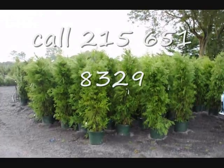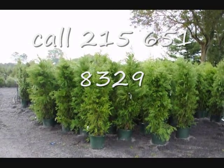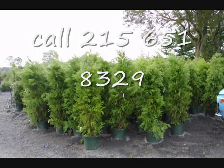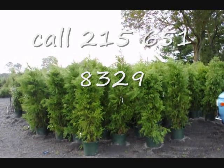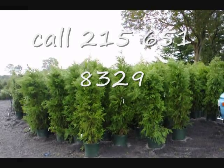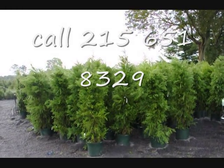These are cryptomerias that we have on sale — they're about five to six feet tall in a number seven pot. These cryptomerias are $50 each for fall of 2009, while supplies last. We can deliver and plant them for $75 anywhere on the East Coast, except we won't go where it's zone five or five and a half, as this is a zone six plant.